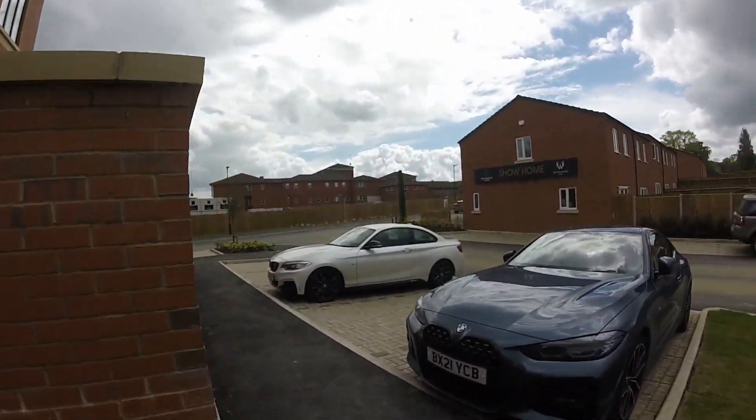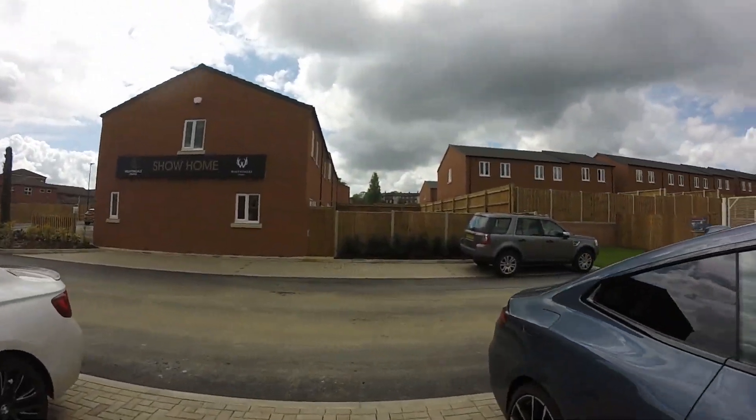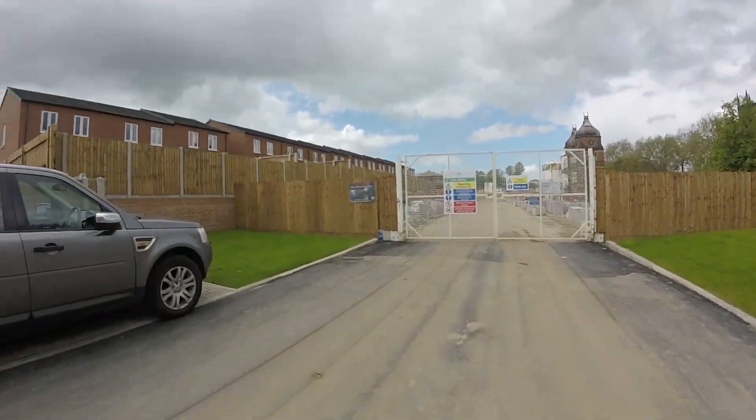She was pleasant enough. 21 plate BMW. Nice. They're all lived in over there.